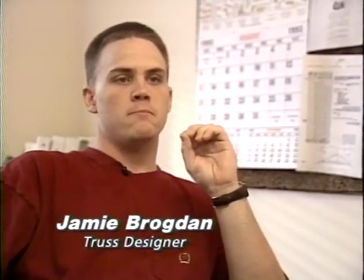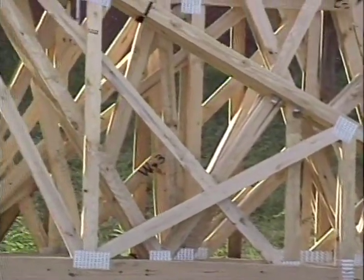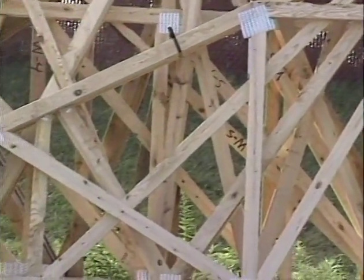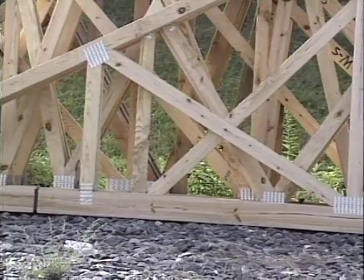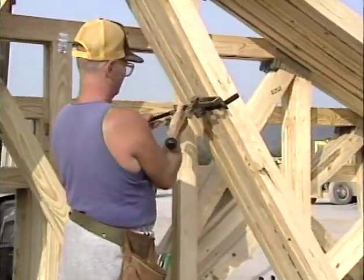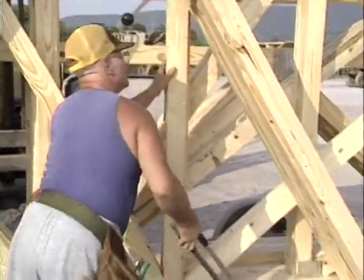No matter what the shape looks like on the exterior, the interior — as far as the webbing — is always the same for the most part. And what it does is it forms triangles. The triangulation in the webs is transferring the weight from the top cord through the webs to the ends of the truss and through the bearings to the ground, because the ground is what holds all of this up. Using principles of geometric bracing enables builders to take relatively fragile pieces of lumber and create structural forms capable of supporting many thousands of pounds.